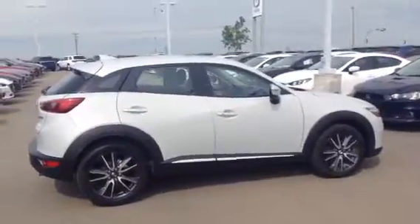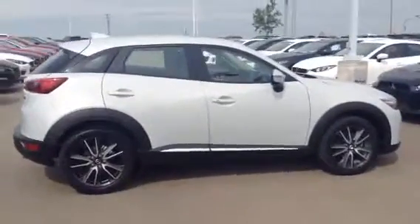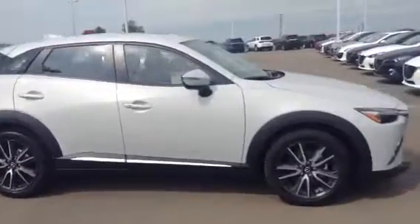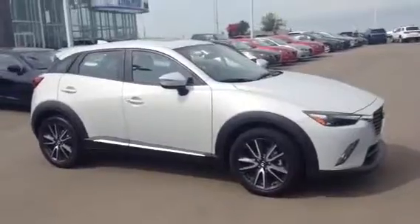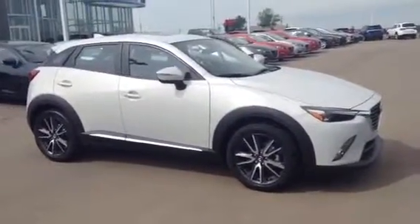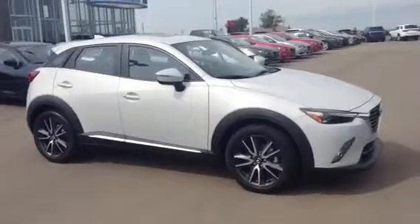So there you have it Dominic — the 2016 Mazda CX-3 GT. Beautiful car. I'd love to see you tonight but I am taking off, so I will have you set up with my partner here and we'll get you test driving one of these — CX-3, CX-5, whatever you really want. Just want to make you happy and have you leave here in a nice brand new car. I will talk to you soon Dominic, have a great day.